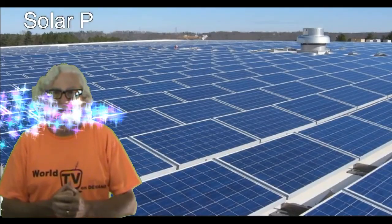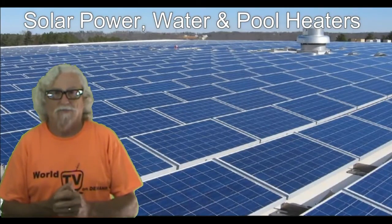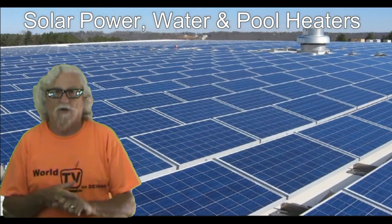Hello, today we're going to talk about solar. I'm Harold and I'm certified in solar. So today we're going to talk a little bit about solar electric, solar hot water, and solar for pools.